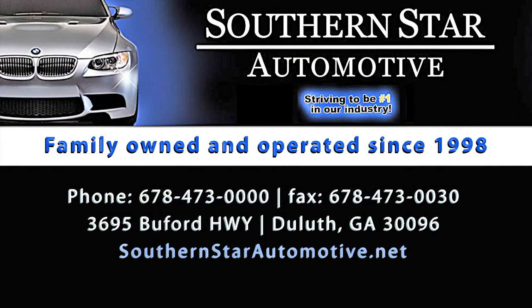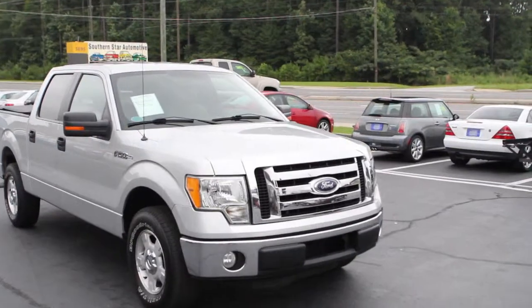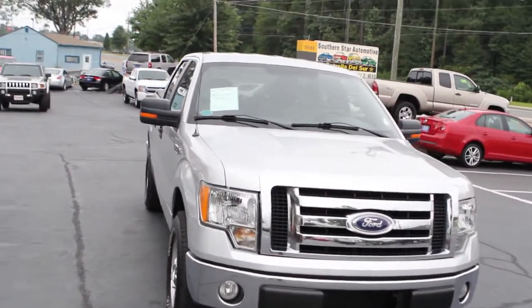Hi, welcome to Southern Star Automotive. Today I've got a 2010 Ford F-150 XLT SuperCrew, two-wheel drive, Ingot Silver clear coat metallic.